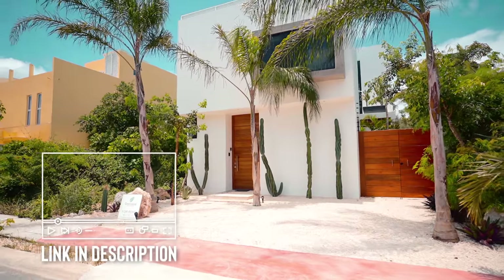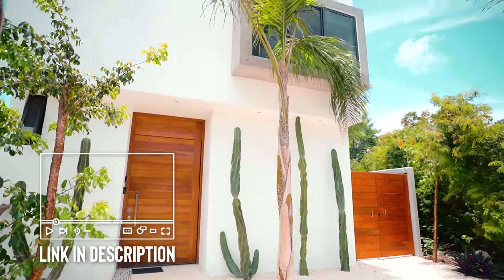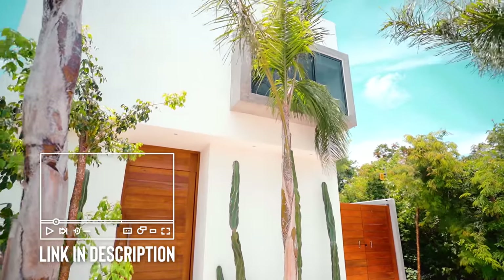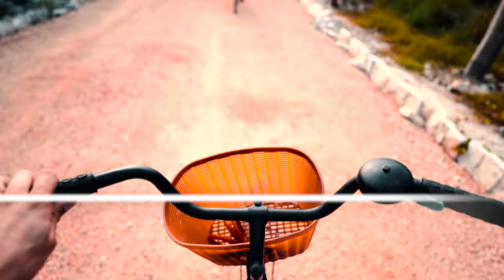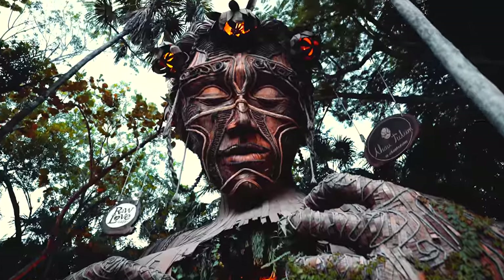If you decide you like this Airbnb and you're ever making a trip to Tulum, the link for it is down below, as well as a link to sign up on Airbnb to save some money on your first trip anywhere in the world. Once you arrive to Tulum, this is a very gorgeous place.